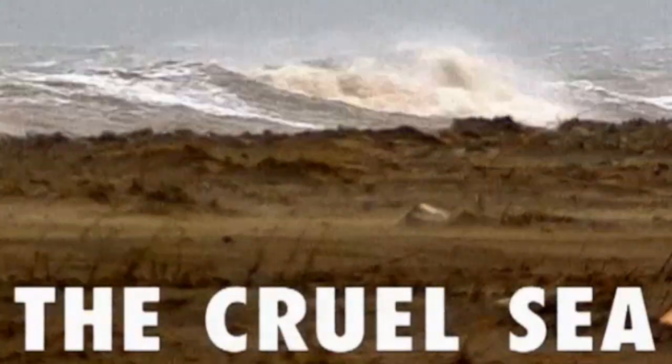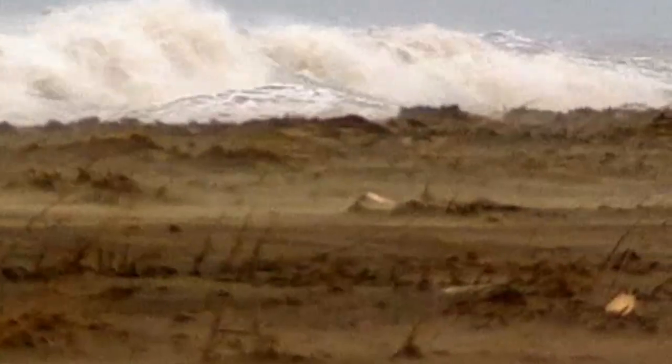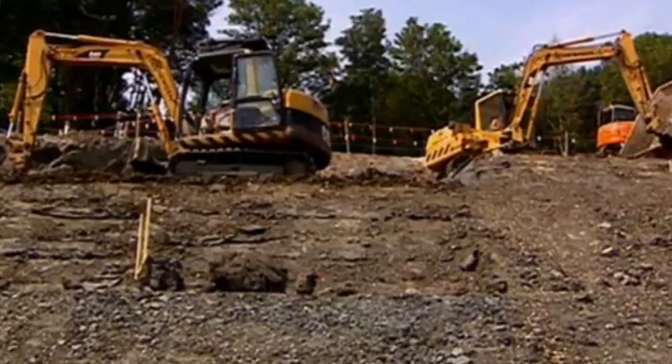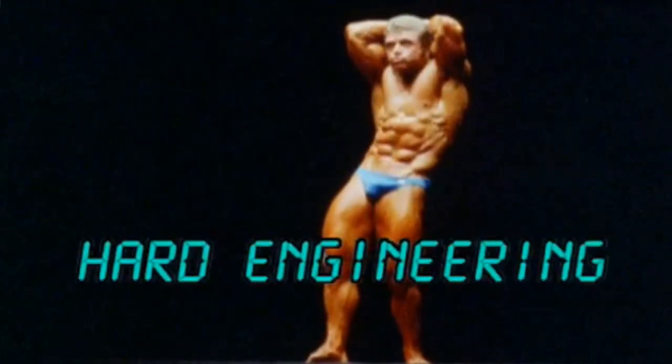Look at that absolute — how can we ever stop its tireless crusade to take our homes, our jobs, and our coastal landforms? Techniques for managing coastal erosion fall under two categories: hard engineering and soft engineering.